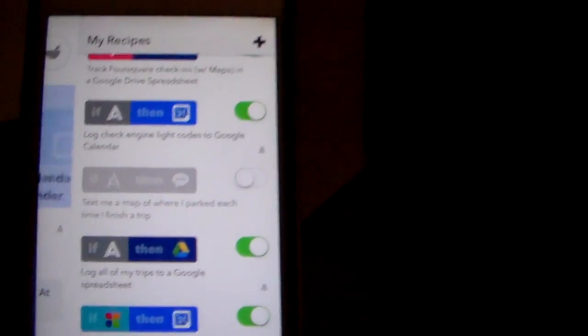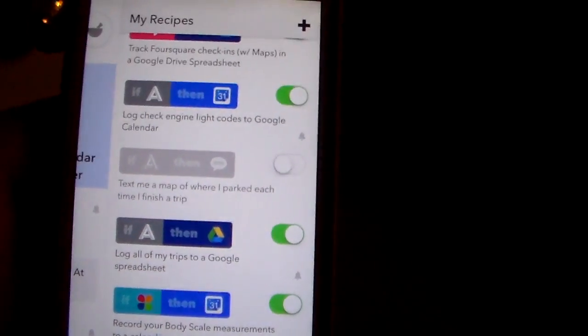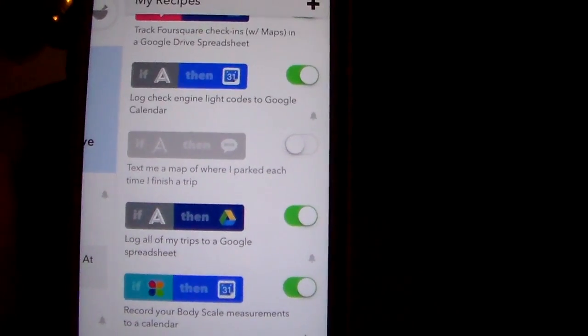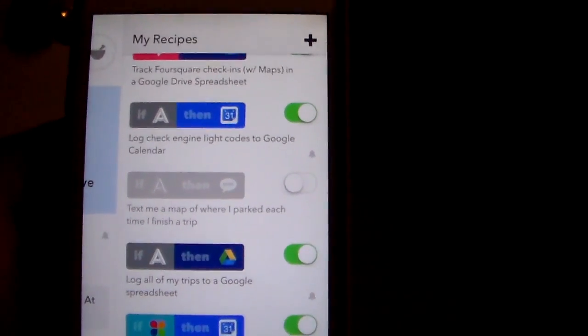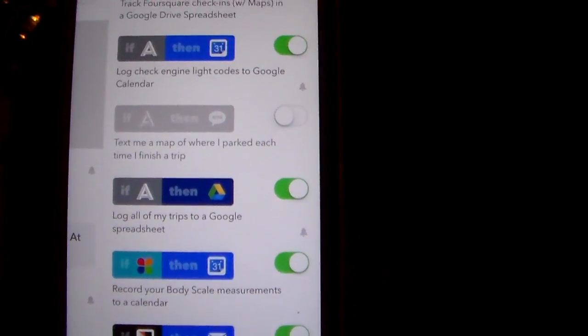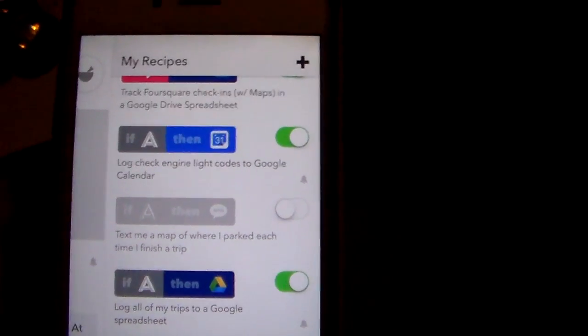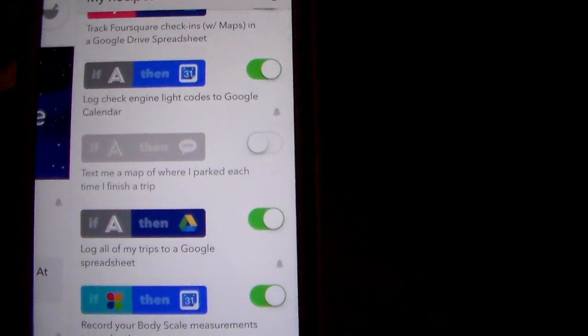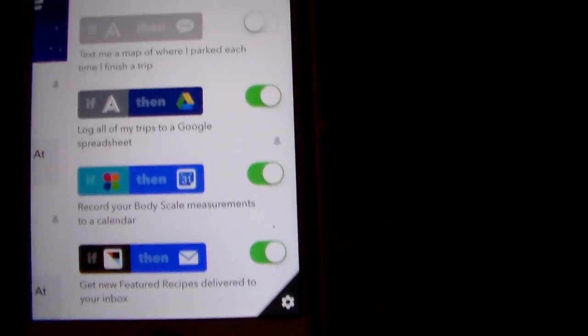With the IFTTT integration, this allows Automatic to work with your other devices, much like we just did with the Amazon Echo, and have that give you information through that. So awesome little device, guys. If you like this video, please give me a like, subscribe to the channel, and as always, thanks for watching and have a good one.